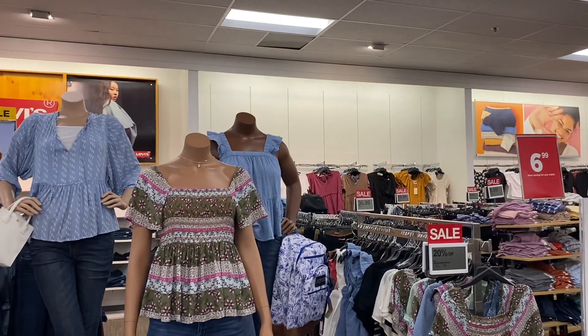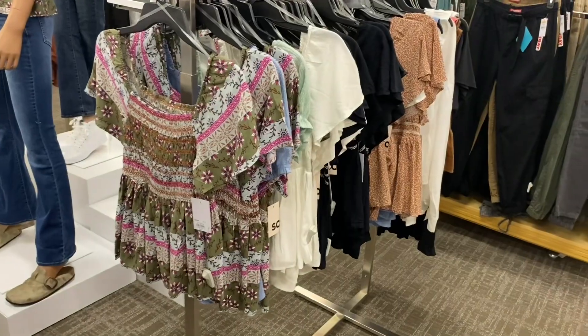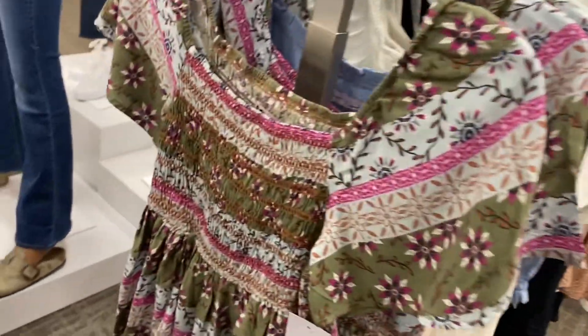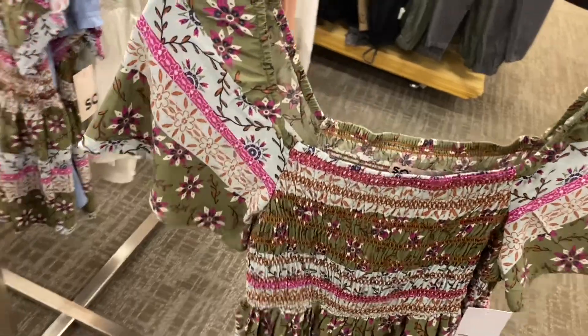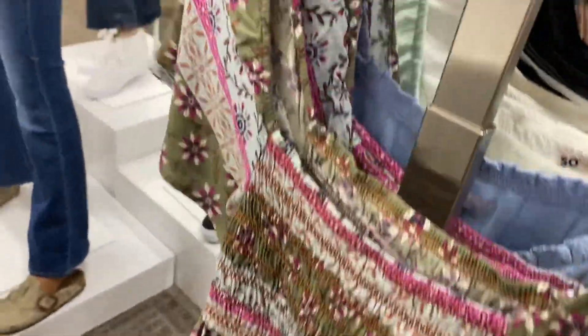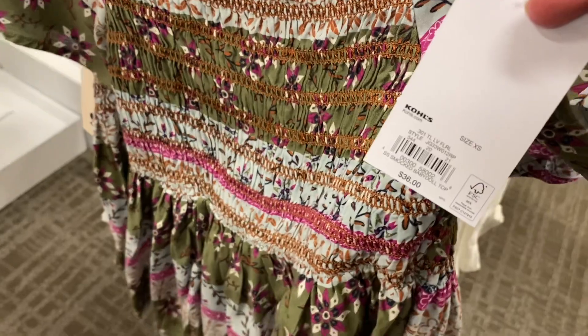I found one of the tops — it says it's 20% off. Oh, it's a small too. It's cute, I like this one, and it's 20% off of $36.